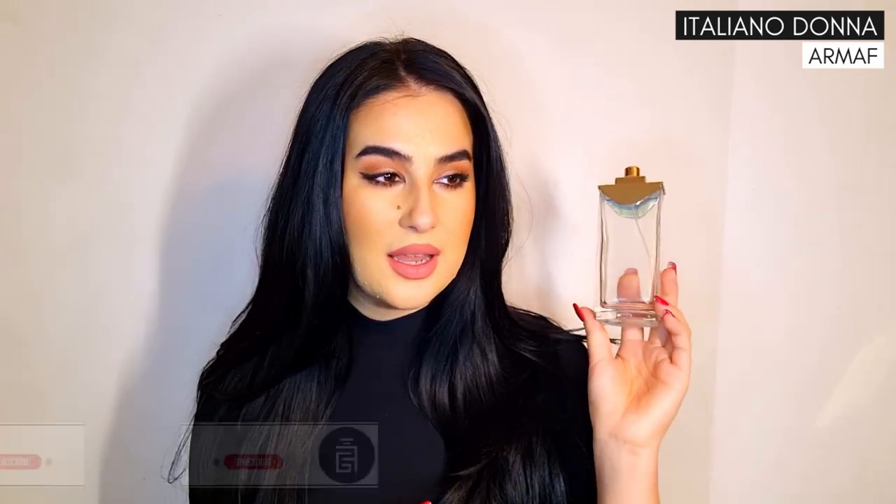The first fragrance is Italian Aldona by Arma. As you can see, it's gone — it's empty. I even lost the cap for this one and it doesn't spray anymore. I used it up so fast; it was basically gone in a few months. This one is orange blossom mixed with tonka bean, a little bit of vanilla, and other white flowers. It's a very beautiful sweet feminine, a little bit powdery, with a slight citrus touch.